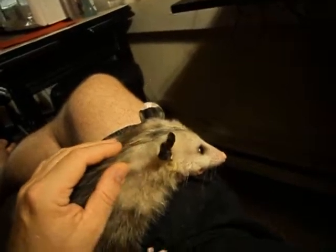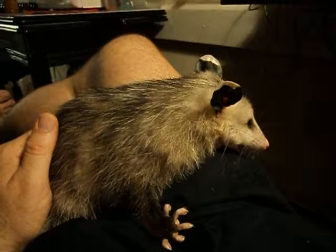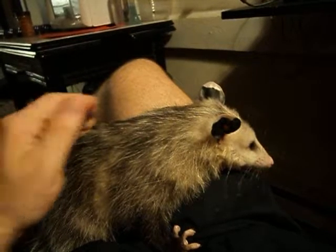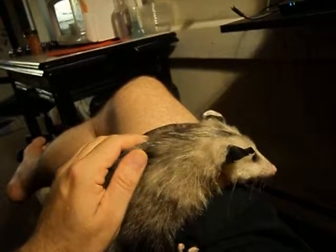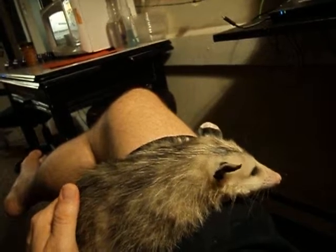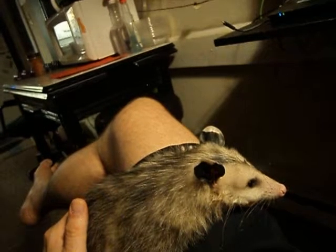Well, I found that she has a pouch — a pouch like a kangaroo that carries babies. That's called a marsupial. A marsupial is an animal that has a pouch, like a kangaroo. Possums are the only North American animal that has a pouch, and only the females have a pouch, not the males. So since she does have a pouch, that's how I can tell she's a female.